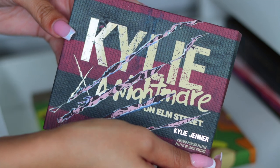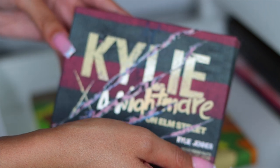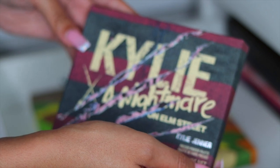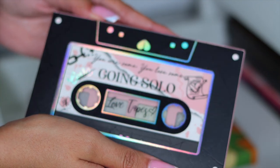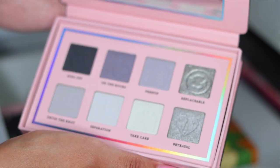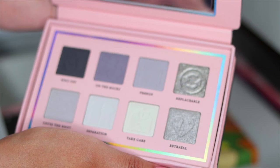Next I have the Kylie Cosmetics Elm Street collection — I think this was last year's Halloween collection or maybe the year before. It is so nostalgic. I love Halloween and horror movies are my favorite kind of movies besides chick flicks. So I'm definitely keeping this. Here is another P. Louise Love Tapes palette — the Going Solo palette. It's a true cool tone palette with all your grays and shimmers. It is just so, so beautiful.